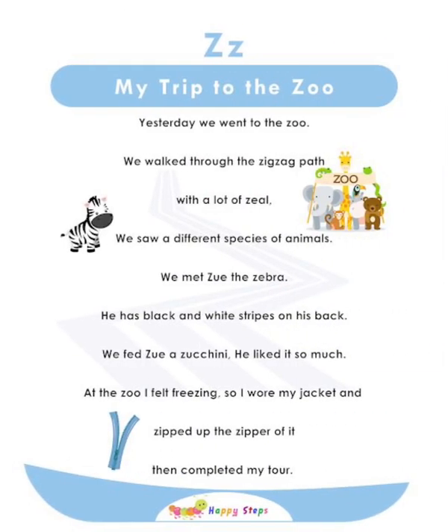Z — My Trip to the Zoo. Yesterday, we went to the zoo. We walked through the zigzag path with a lot of zeal. We saw different species of animals. We met Zoo the zebra, who has black and white stripes on his back. We fed Zoo a zucchini, which he liked very much. At the zoo, I felt freezing, so I wore my jacket and zipped it up, then completed my tour. For alphabet Z: Z, zoo, zigzag, zeal, zebra, zipper, zucchini.